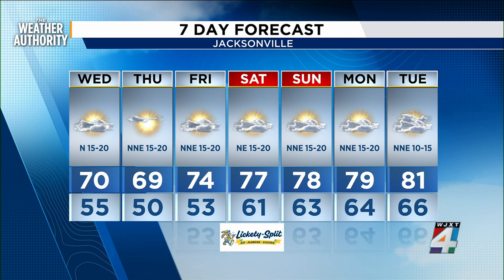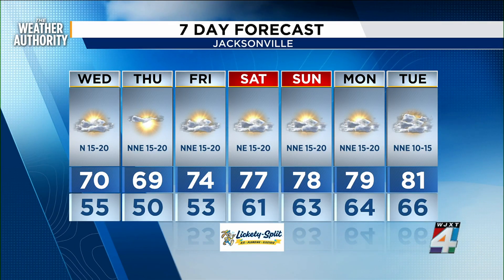60s give way to 70s, which continue through the weekend forecast. It'll be next Tuesday before we see the 80s return.